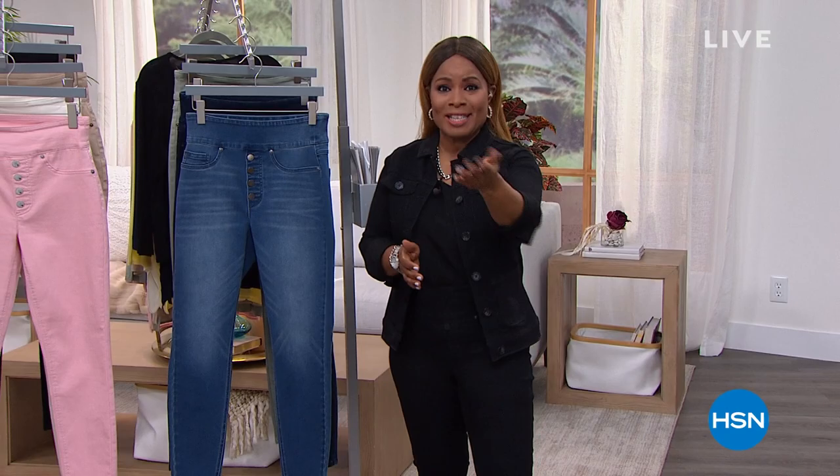Diane Gilman is anchoring our entire day at HSN with her number one best-selling jean fabric, the Virtual Stretch. Over 15 million pairs of jeans have sold just here at HSN. Diane Gilman is global, and the Virtual Stretch has over 9,000 perfect five-star reviews. We've got a today's special you don't want to miss out on. My name is Marlo.